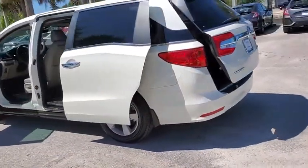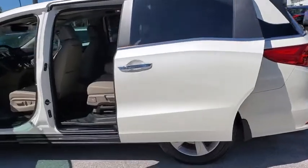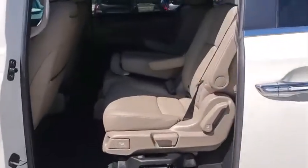Power passenger seat, traction control, navigation system, power liftgate, dual airbags, leather-wrapped steering wheel, alloy wheels, power steering.